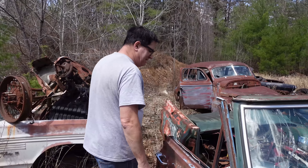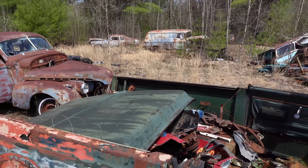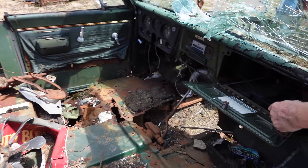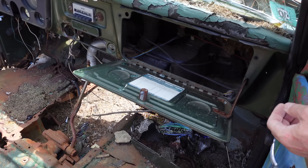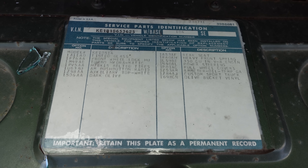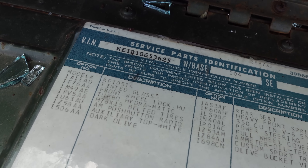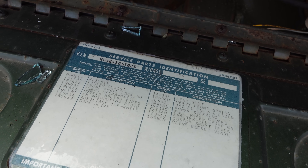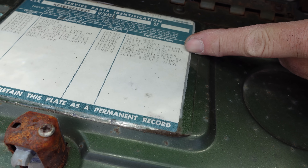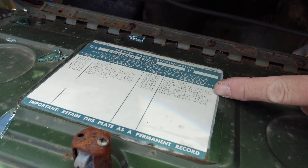Something that's kind of neat: we still have on the inside of the glove compartment door the original specification sticker. Starting from the top left, we see tinted glass, front wheel lock hubs, Turbo Hydromatic — so this was an automatic — AM pushbutton radio, auxiliary top, dark olive. And here we have heavy-duty front spring right there on this line.